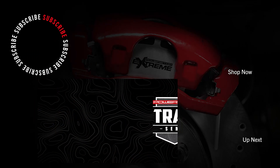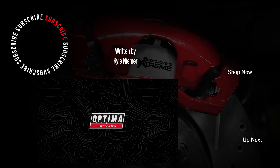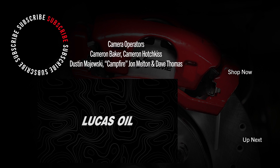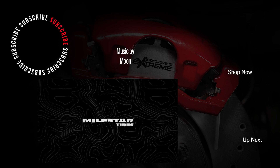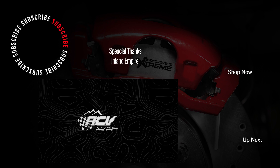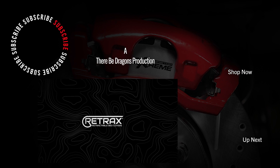The Power Stop Trail is presented by Optima Batteries, the official power source of the trail, and Lucas Oil, the official oil provider. In association with HP Tuners, Rigid Industries, Milestar Tires, Vision Wheel, Aero Lids, Rev Kit, RCV Performance, Icon Vehicle Dynamics, Traxxas, and Retraxx.